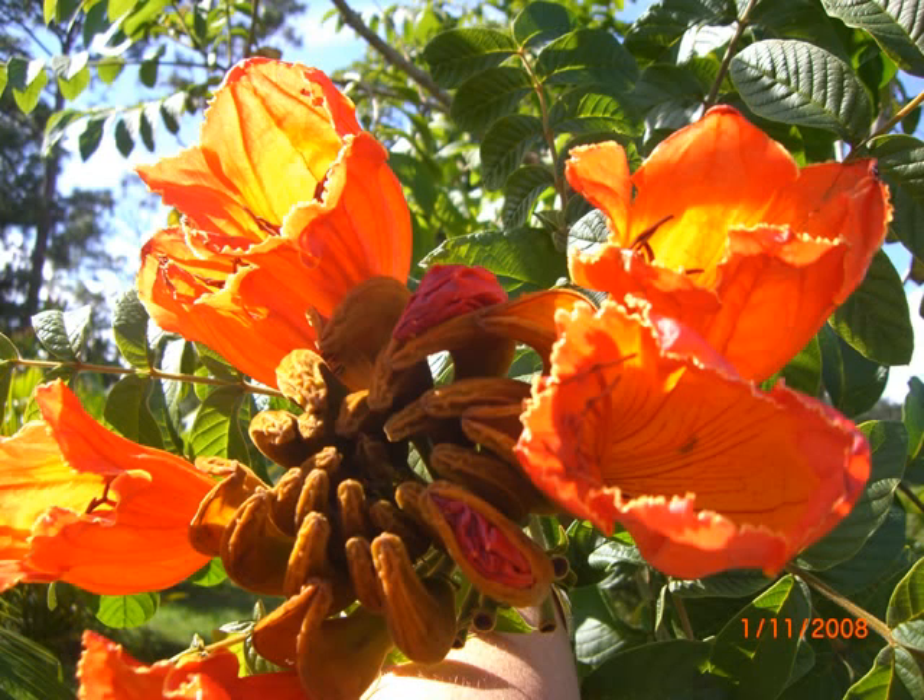These are the spectacular flowers of an African tulip tree. This tree is found in my own back garden — it's about 30 to 40 feet high and it's grown that in just three years.